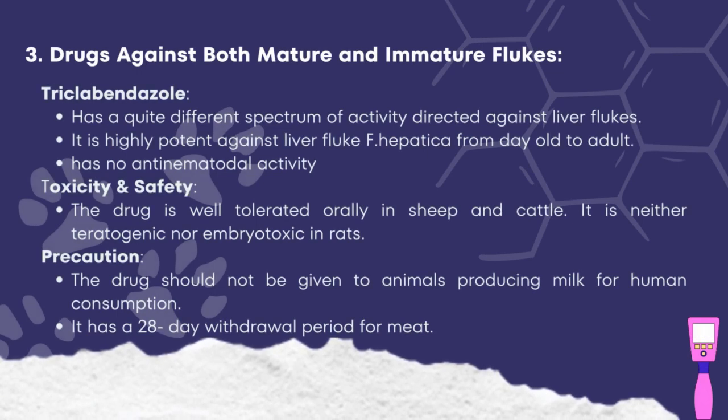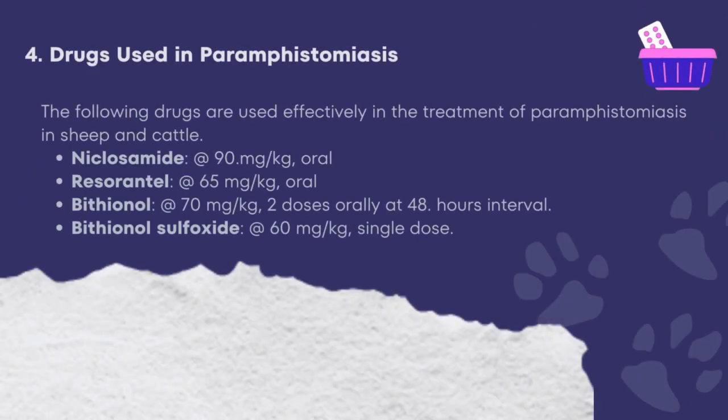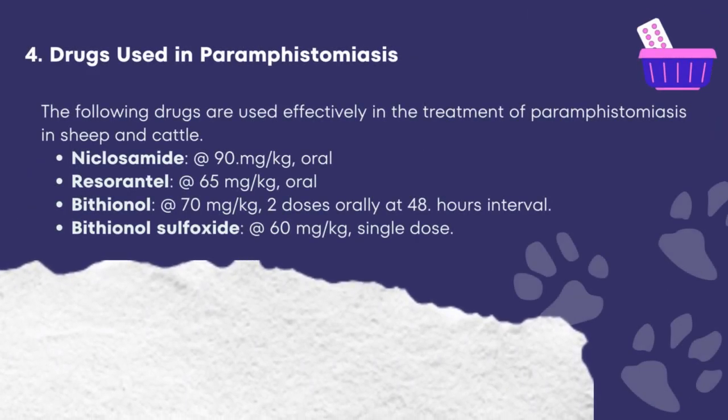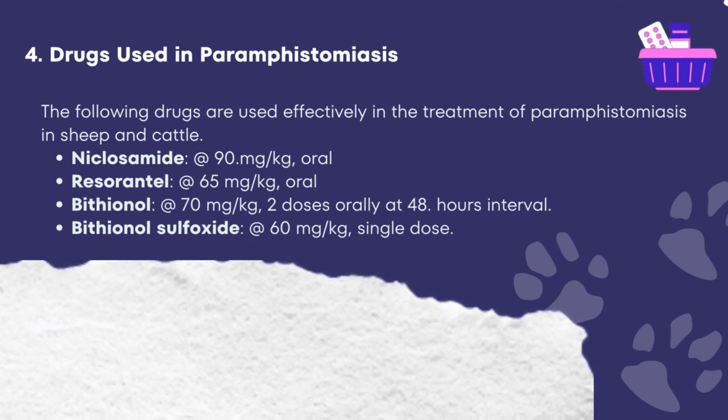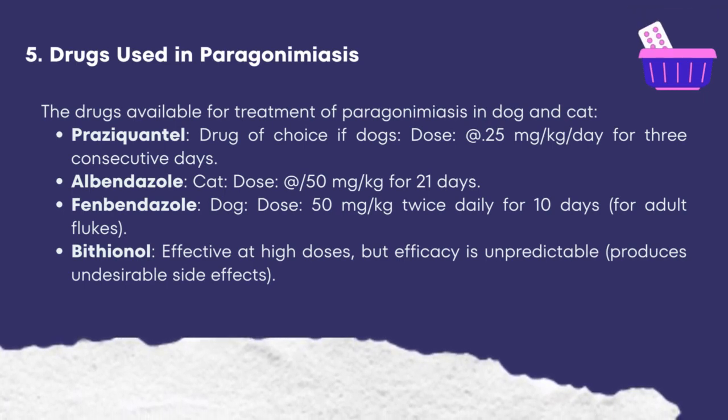Drugs against both mature and immature flukes: triclabendazole has a quite different spectrum of activity directed against liver flukes. It is highly potent against Fasciola hepatica from day-old to adult. It has no antinematodal activity. The drug is well tolerated orally in sheep and cattle and is neither teratogenic nor embryotoxic in rats. The drug should not be given to animals producing milk for human consumption and has a 28-day withdrawal period for meat. Drugs used in paramphistomiasis include niclosamide, resorantel, bithionol, and bithionol sulfoxide. For treatment of paramphistomiasis in dogs and cats, the drugs available are praziquantel, albendazole, fenbendazole, and bithionol. That ends the presentation by Ames Casula Chica — thank you for watching and listening.